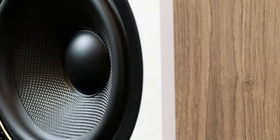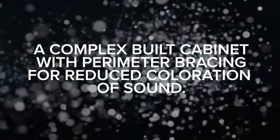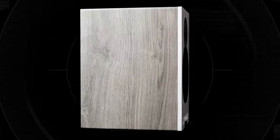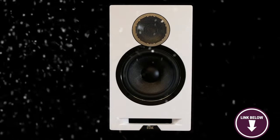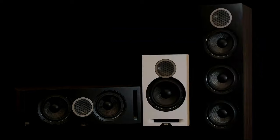These speakers require a break-in period to reach their full potential. Right out of the box they may sound a bit tight, but with time the sound opens up and becomes more dynamic. If you're in the market for a set of reliable bookshelf speakers with outstanding sound quality, you'll love the Elac Debut 2.